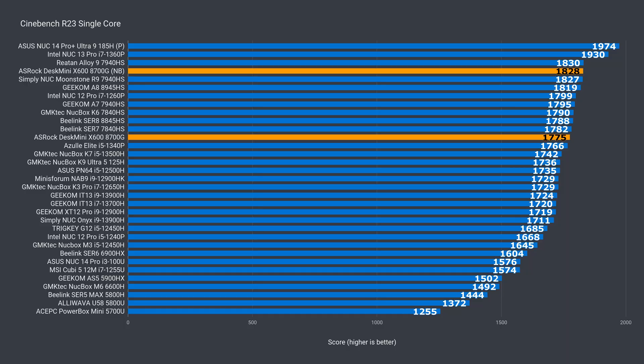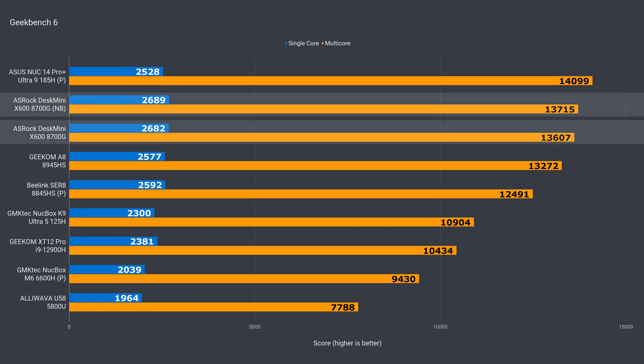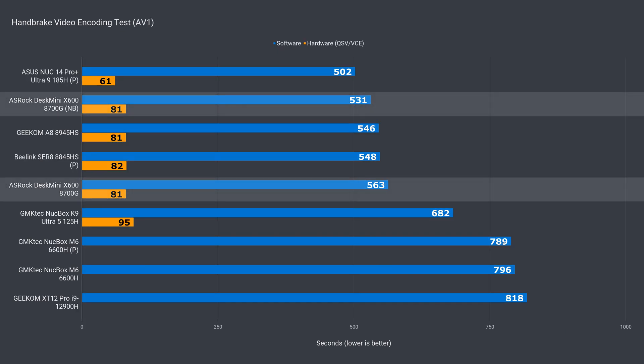Single-core Cinebench consistently saw a slight improvement, and the average of the new BIOS is 3% ahead. In multi-core, we see the same thing — around 2%. Not a big improvement, but it's something. Geekbench also sees a slight gain, but not as much as Cinebench. Video encoding comes back with a low single-digit percentage improvement, as does AV1. So clearly the CPU benefits from the firmware and BIOS updates — not massive, but it's welcome.